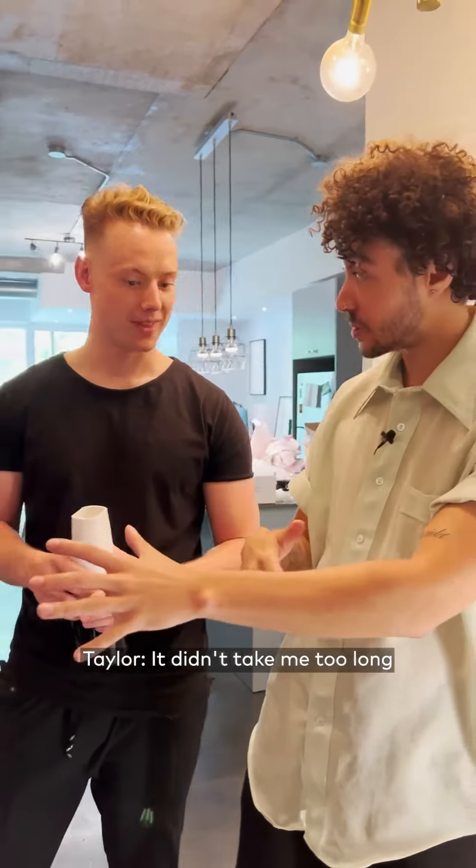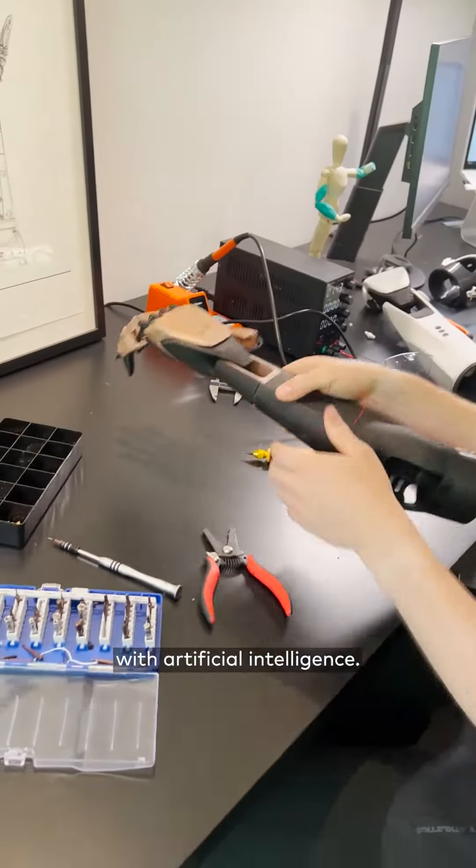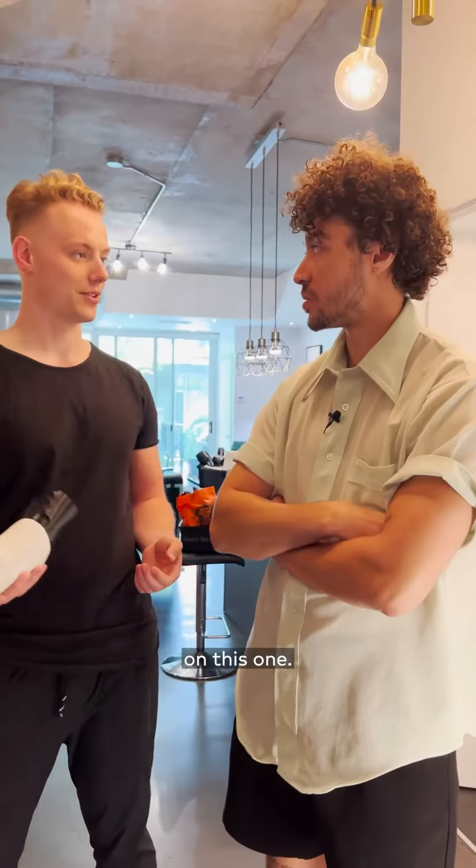It didn't take me too long to realize that you have to be two pretty smart people to be able to make robot arms with artificial intelligence. Not gonna lie, I was way out of my element on this one.